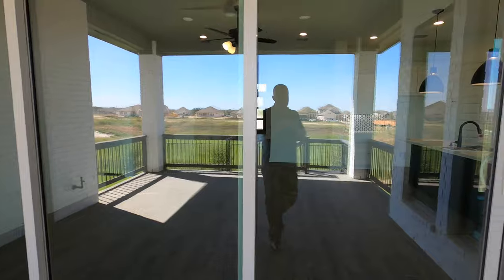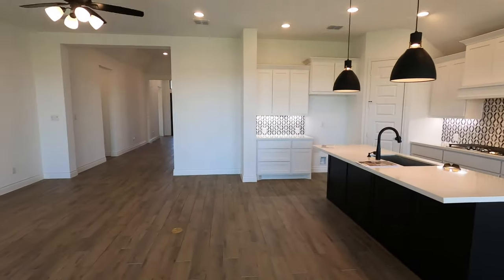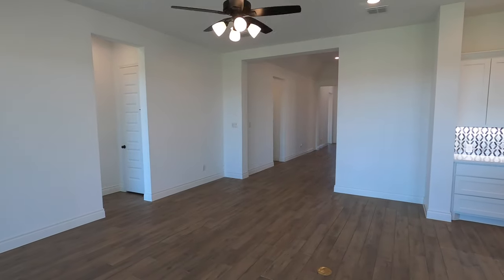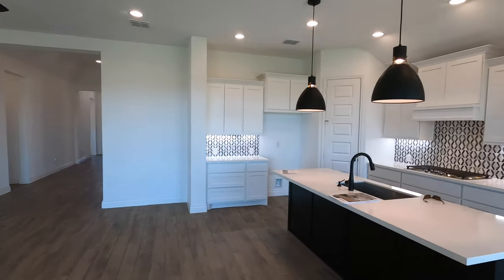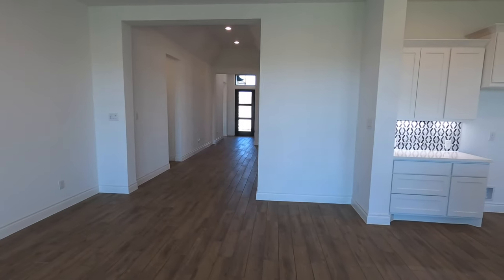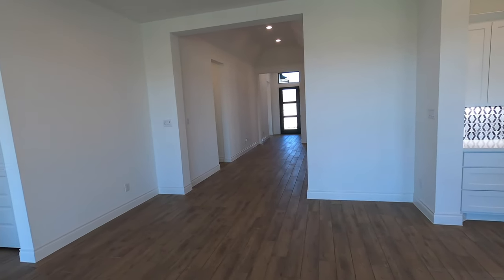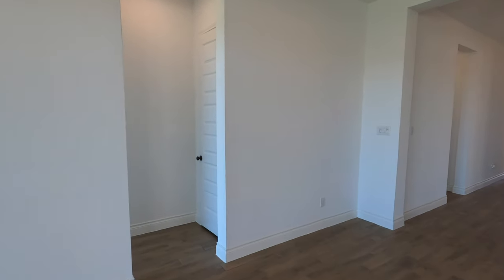All right, let's head into the master bedroom. I do like Perry Homes a lot — you do get a two-year warranty. I definitely recommend, even for new construction, having an inspector come through. Anything they find, Perry does a really good job of getting that addressed.